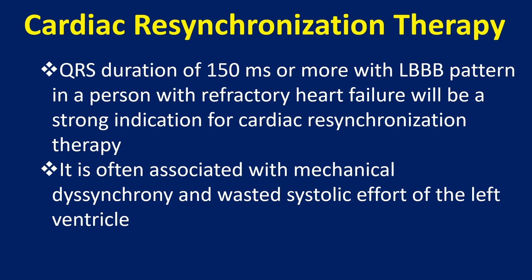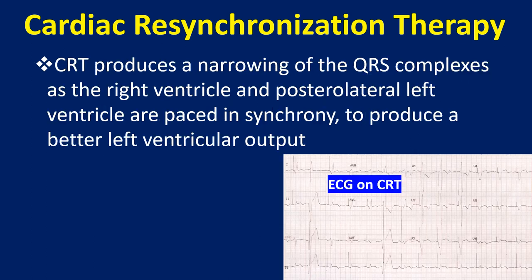LBBB is often associated with mechanical dyssynchrony and wasted systolic effort of the left ventricle. CRT produces a narrowing of the QRS complexes as the right ventricular and posterolateral left ventricular are paced in synchrony to produce a better left ventricular output.